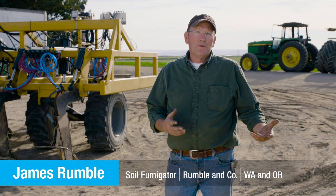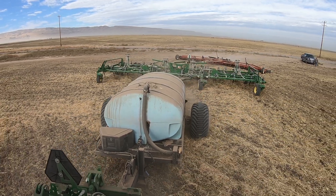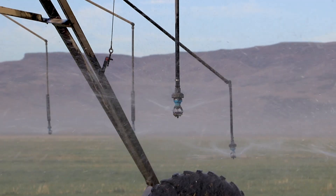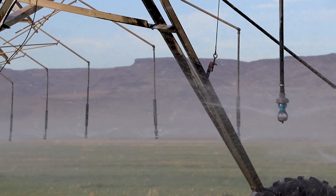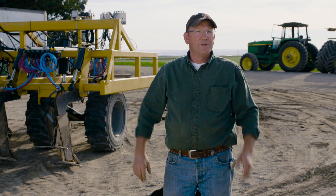What we've learned, probably the most, is that it doesn't move in the soil like other fumigants. Soil moisture is a huge factor. If the moisture is not there to carry the product, it doesn't move. If it doesn't move, it doesn't contact the pest or the pathogen you're after. Therefore it doesn't do its job.